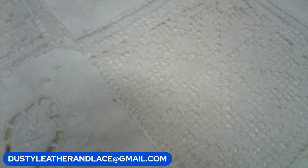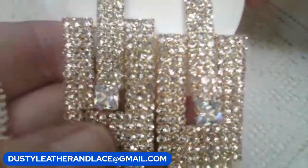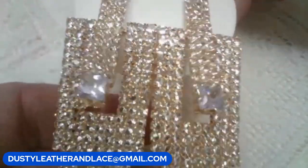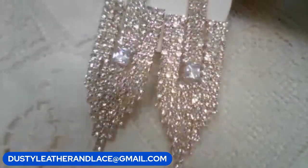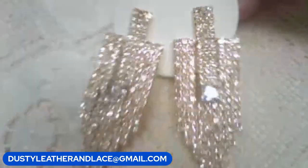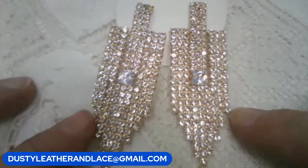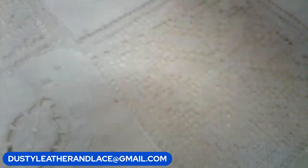Let's do these earrings — they are gorgeous art deco style fashion earrings, post pierced, all rhinestones on gold tone. It's like a door knocker dangle. Brand new. $10. Keyword: rhinestone earrings.